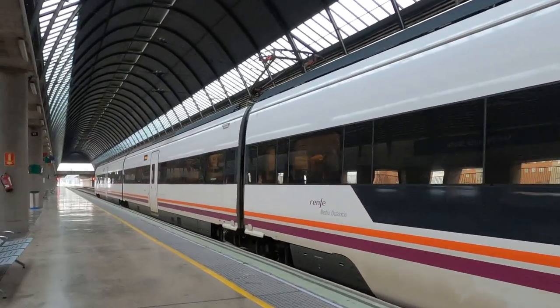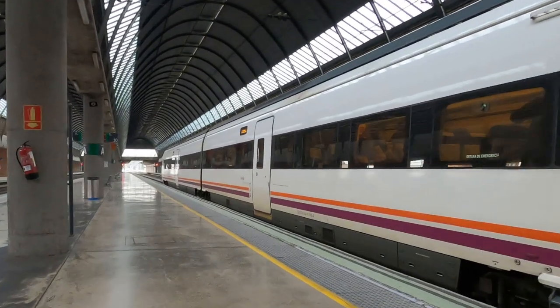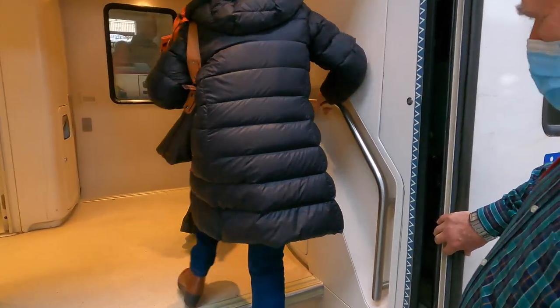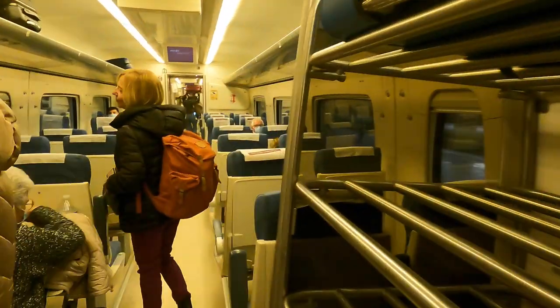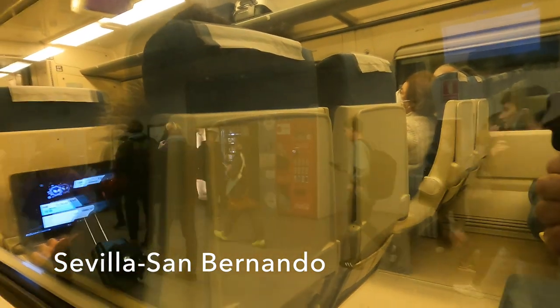The maximum design speed of these units is 160 kilometres per hour or 100 miles per hour, which we should hit for most of our journey. Right, up the stairs we go — no level boarding today. And here we are, airline-style window seat. We are off through the tunnels underneath Seville City. The walk from my hotel to San Bernardo was probably about the same as walking to Santa Justa, but there was no way I was going to miss enjoying that railway station.